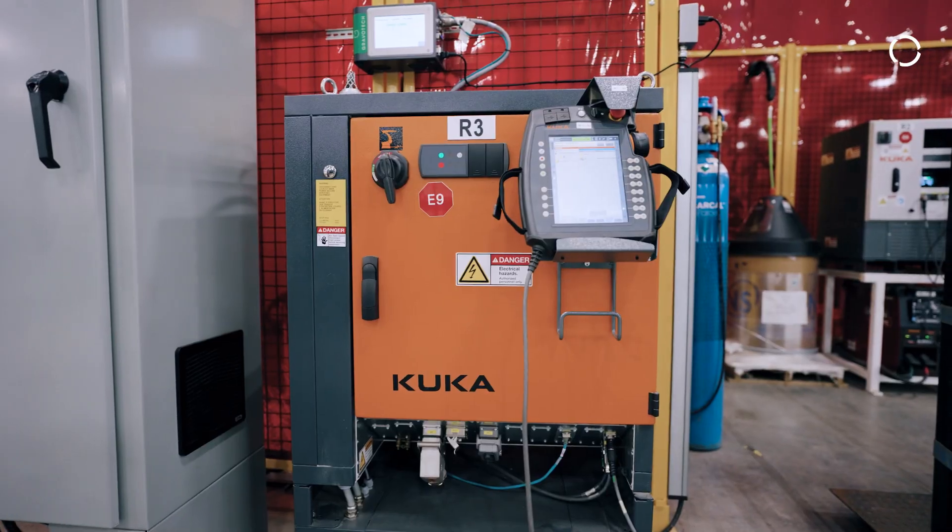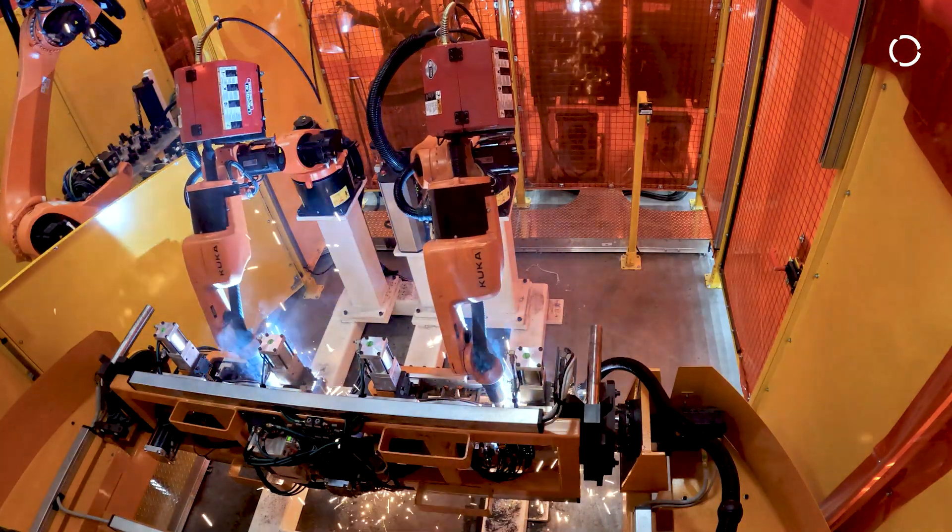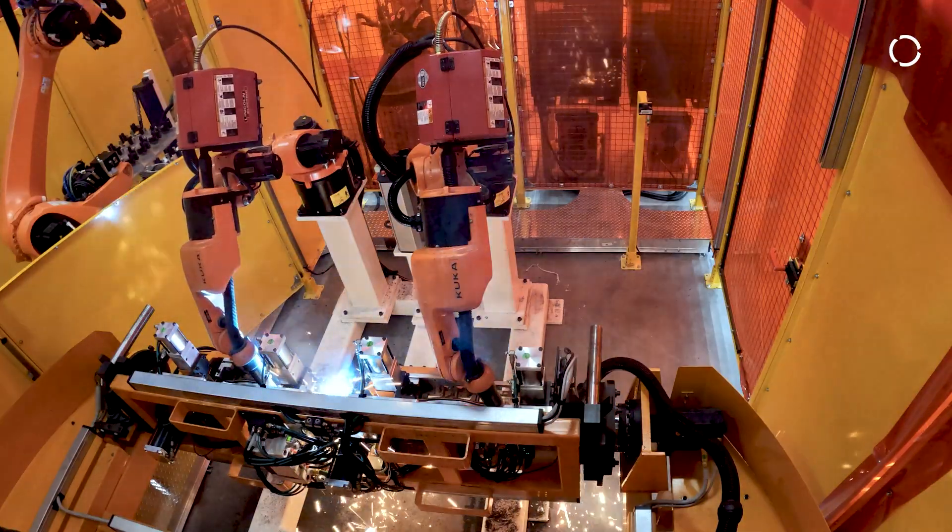We have the ArcTech technology on the controller, so we're using that package to assist with the arc welding. We use KUKA-Sim to help develop the cell and the flow of material through the cell as well.